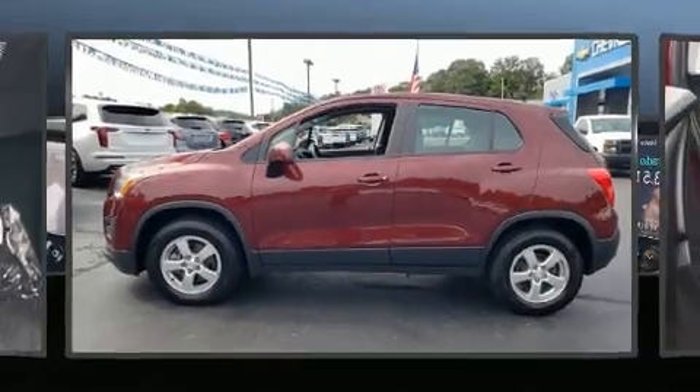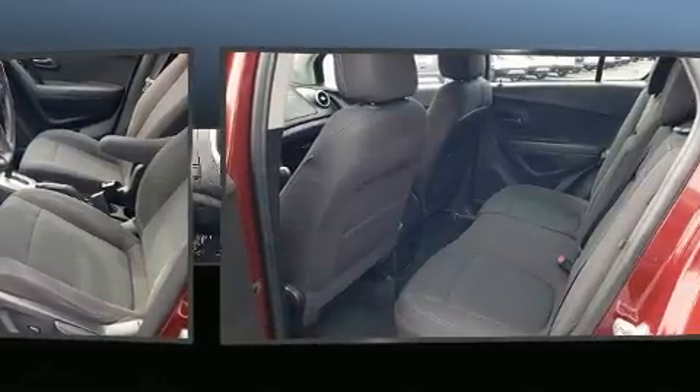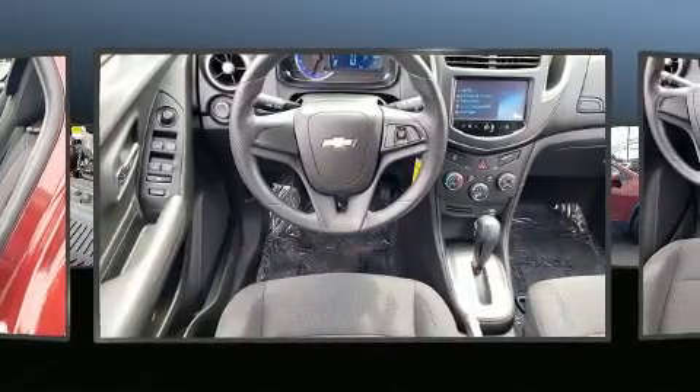Load your family into the 2016 Chevrolet Trax. Smooth gear shifts are achieved thanks to the efficient four-cylinder engine, and for added security, Dynamic Stability Control supplements the drivetrain. Turbocharger technology provides forced air induction, enhancing performance while preserving fuel economy.